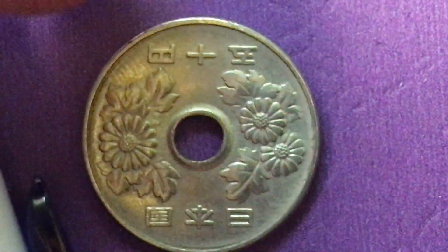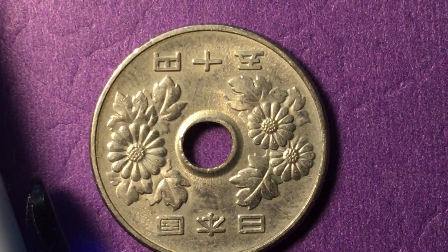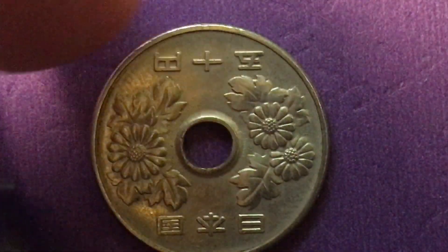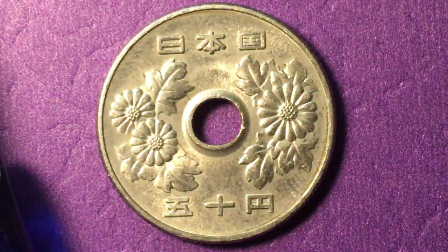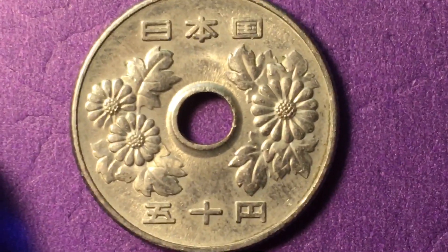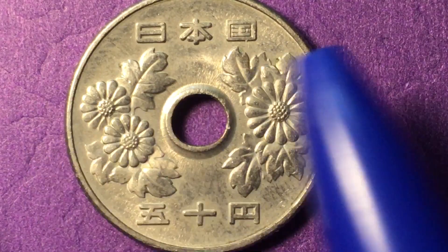It has a reeded or segmented edge, and if we flip it over we see that it has the chrysanthemum flowers. Sorry about that — let's get that right side up. Sorry about that to our Japanese and other coin collecting viewers. So we have the chrysanthemum flowers on each side.